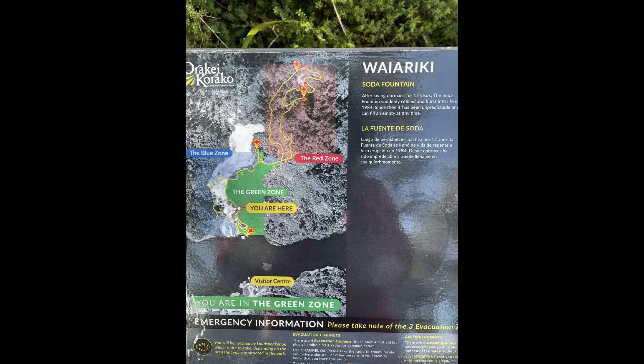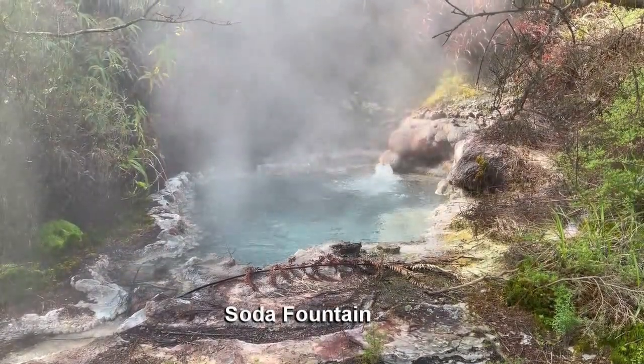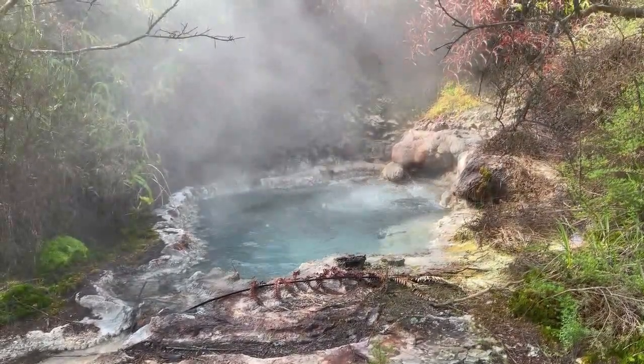This hot spring called the Soda Fountain had been dormant for some 17 years, and then it suddenly refilled and came to life, then started erupting in 1984.